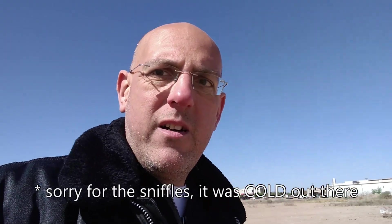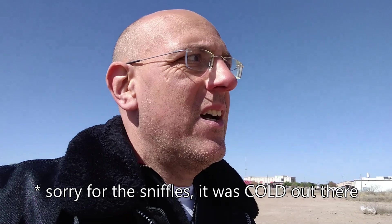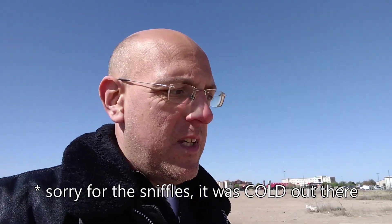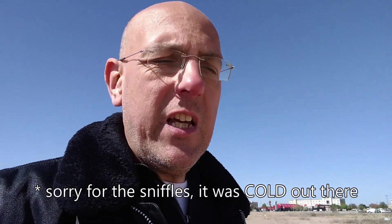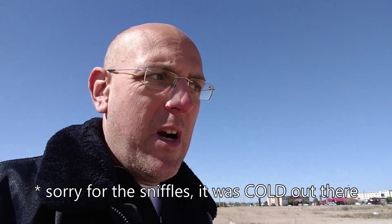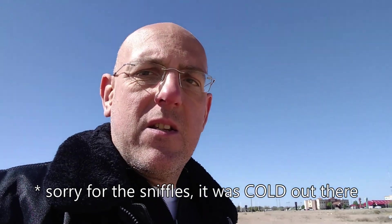Hello out there! Today we are taking the Kona up for a drive up to Santa Rosa, checking out the quick charge capabilities with all the software updates installed for the battery recall.